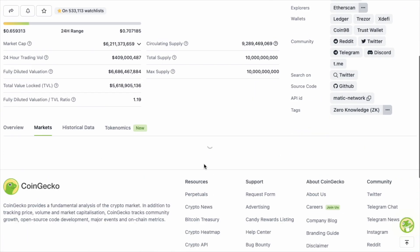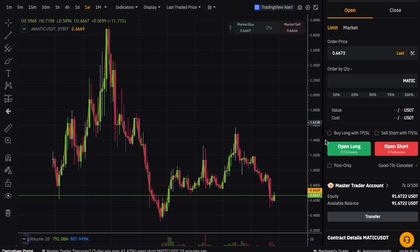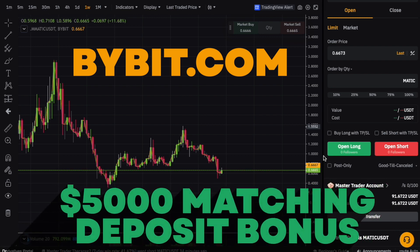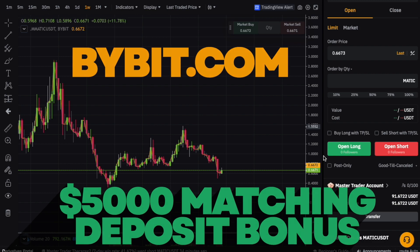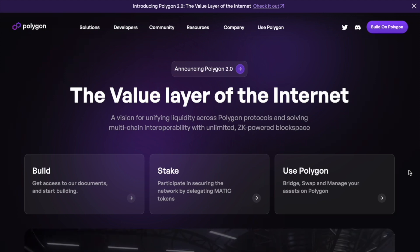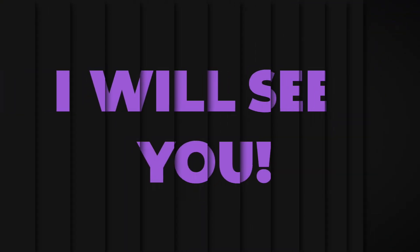MATIC is available on a wide variety of exchanges. If you want an exchange I recommend, check out Bybit — a centralized exchange — using the link in the description, which will give you up to $5,000 in matching deposit. Sign up, complete KYC, deposit funds, and they'll match your deposit. Let me know in the comments what you think about Polygon and whether these upcoming news and releases will take it into the top spots on the altcoin list.